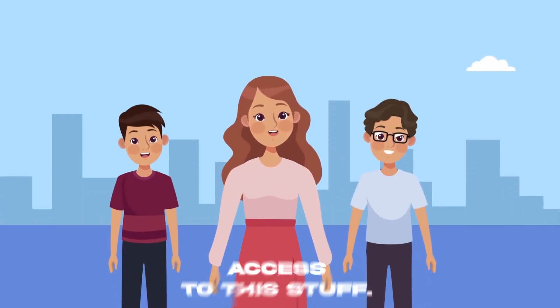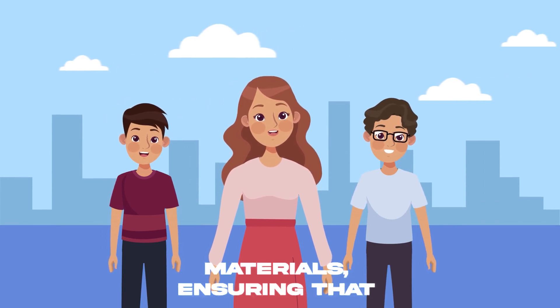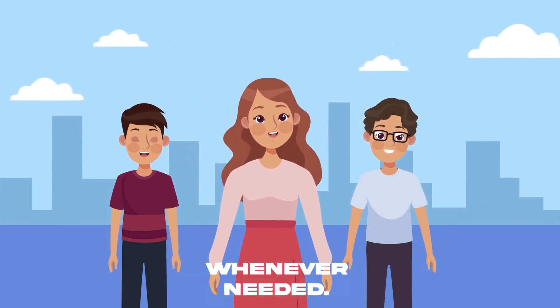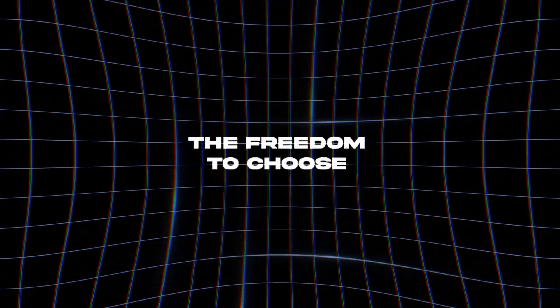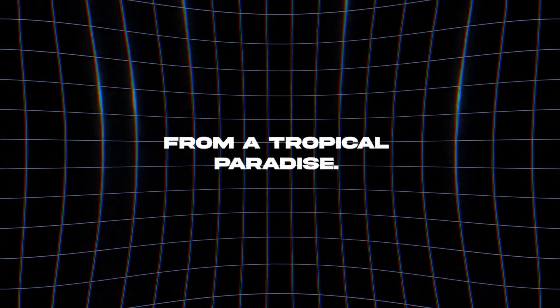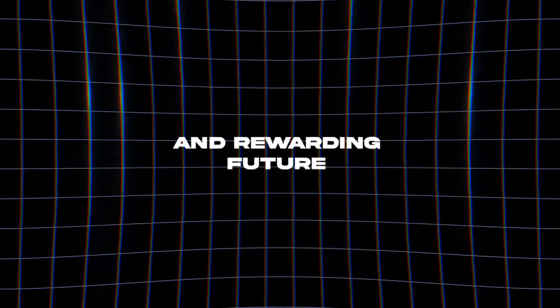You also have lifetime access to this course. You'll enjoy lifetime access to the course materials, ensuring that you can revisit and reinforce your learning whenever needed. By the end of this bootcamp, you'll not only be prepared for a lucrative career, but also have the freedom to choose where you work — whether it's from the comfort of your own home or from a tropical paradise. Join us today and take the first step towards a bright and rewarding future in iOS app development.